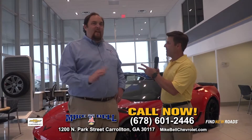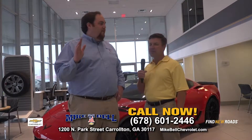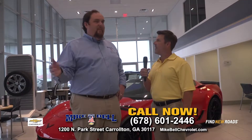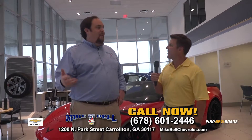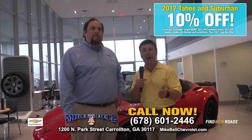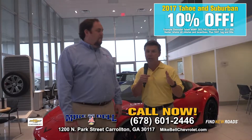Now let's talk about Suburbans and Tahoes — two of our longest-lasting brands. Great vehicles, families love them. Husbands, wives, everybody loves them. You've got DVDs, leather, heated seats, power lift gates — tons of options, lots of room, perfect for summer vacations. And right now, 10% off Tahoes and Suburbans, with a great selection to choose from at Mike Bell Chevrolet.